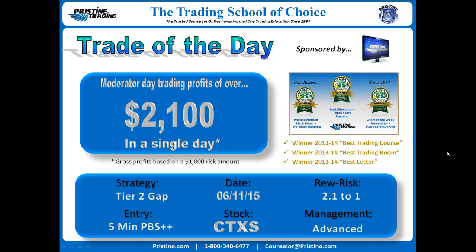Today's trade is on CTXS. The date was from June 11th. It was a Tier 2 gap as a strategy, and the entry was based off of a 5-minute PBS plus a zoom-down plus a secondary sign of strength entry. Advanced management 2.1 to 1 reward to risk, or about $2,100 profit based on $1,000 risk gross profit.